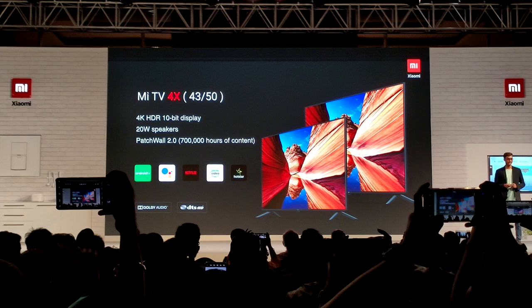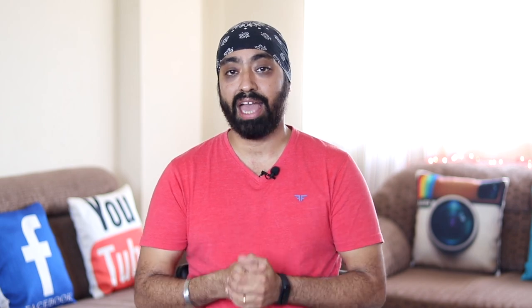Coming to the other three Mi TVs — the Mi TV 4X 50 inches and the Mi TV 4X 43 inches, which are both 4K. Finally we're going to get 4K on 43 inch. Both will be running the same Android TV 9 with all the same apps — yes, Netflix and Amazon on these too. It has the A53 Cortex CPU with 2GB RAM and 8GB internal storage. Same Vivid Picture engine for brighter and colorful pictures, same remote, same Dolby Digital and DTS support, same HDR10.